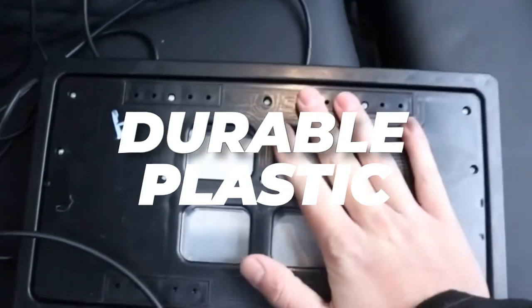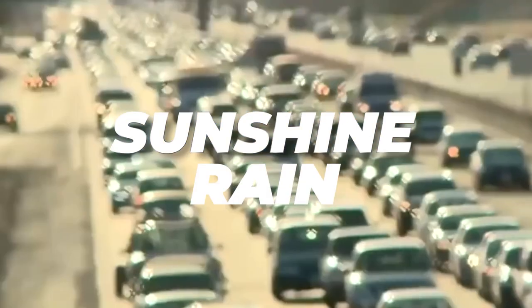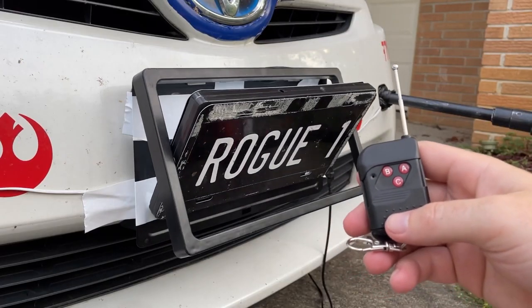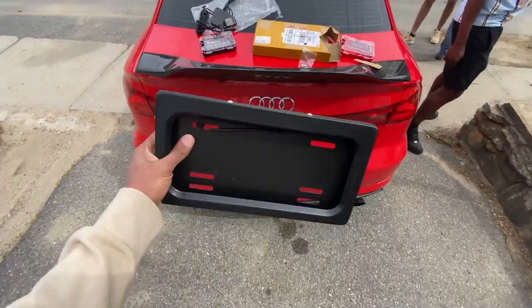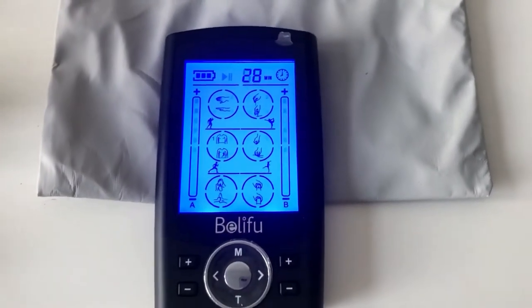Each frame is pre-drilled and comes with all the necessary mounting screws and user manual, ensuring a quick and straightforward setup. Crafted from durable metal and plastic, these frames are built to withstand various weather conditions — be it sunshine, rain, frost, or fluctuating temperatures. They're aesthetically pleasing and also built to help conceal your vehicle's license plate number in unexpected situations.